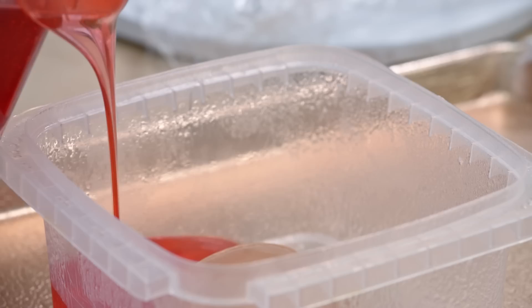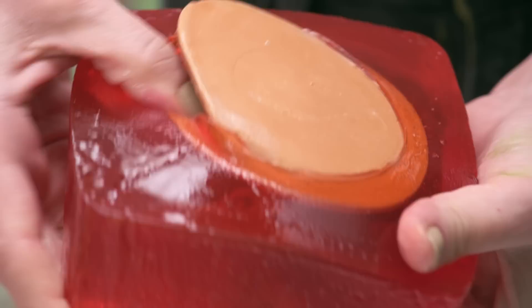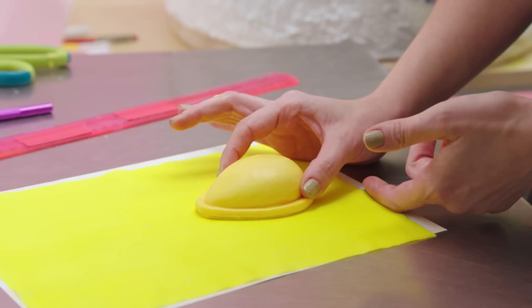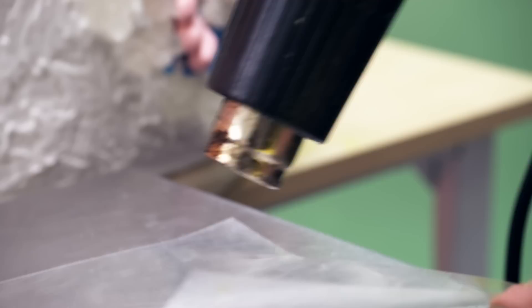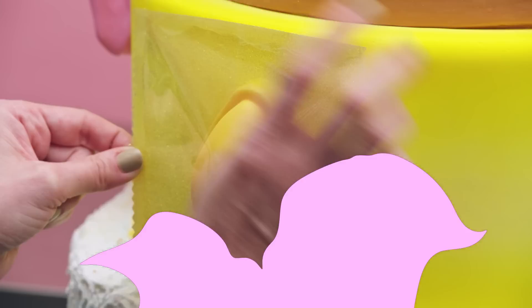In Candy Crush Saga, wrapped candies are great because they blow up surrounding candies. So I'm celebrating this extremely helpful candy by making a 100% edible version of the wrapped yellow lemon drop. I made a mold of a large lemon drop candy and filled it with yellow chocolate — once the chocolate sets up, I pop the candy out and can make as many as I'd like. To create the edible wrapping, I'm using a clear sheet of gelatin that looks just like plastic, with zigzag scissors for those iconic zigzag edges. It's crazy that each of these candies are 100% edible, wrapping and all.